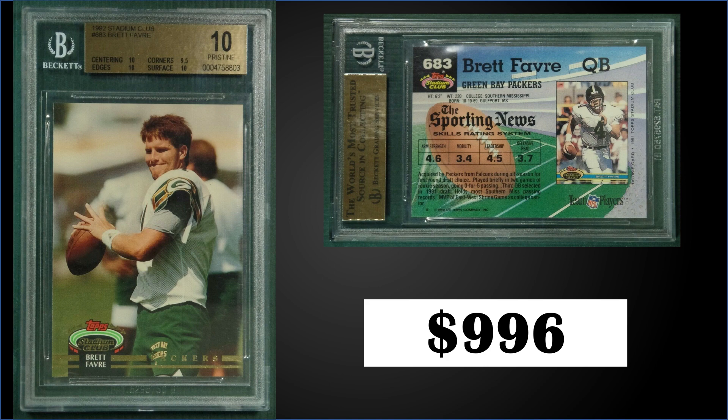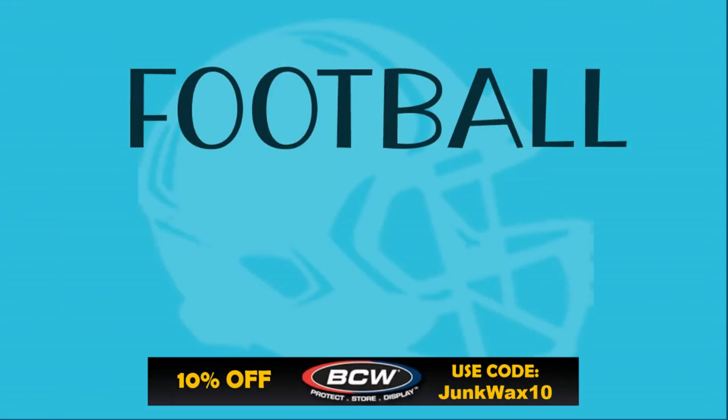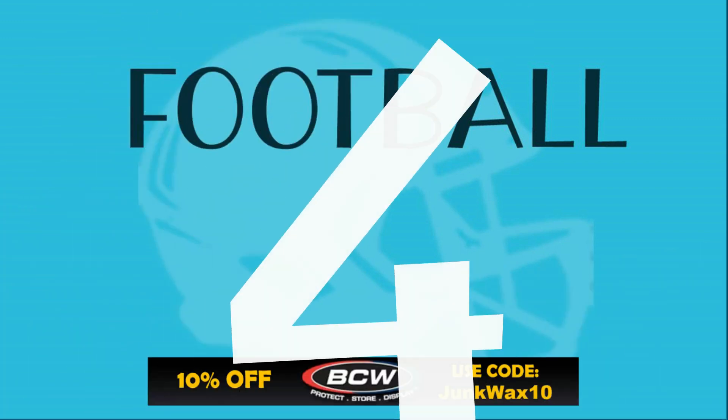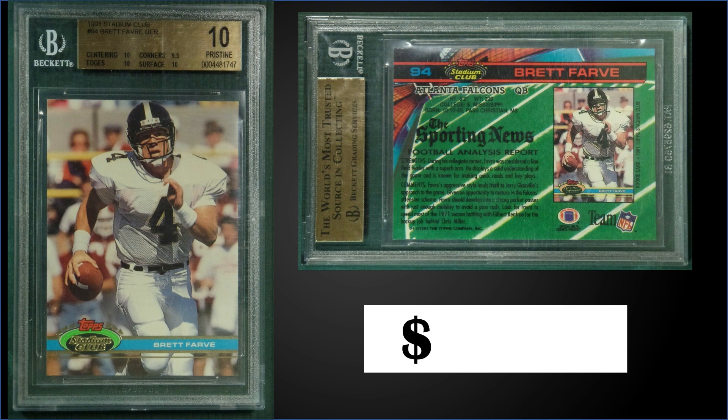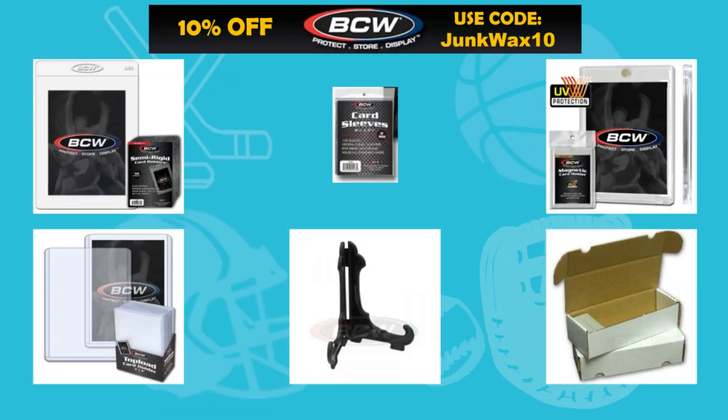In the number four spot, from 1991 Topps Stadium Club we have Brett Favre's rookie card graded a pristine BGS 10. This card sold for $1,125. It's a low pop of only 22, and like the second-year card there is no higher-graded black label — sub-grades were 10 for centering, edges, and surface and 9.5 for corners. Boxes of 1991 Stadium Club have recently sold for around $60 to $100.